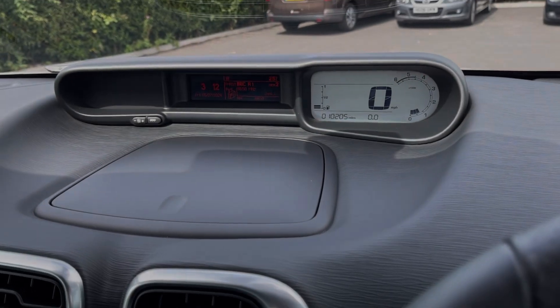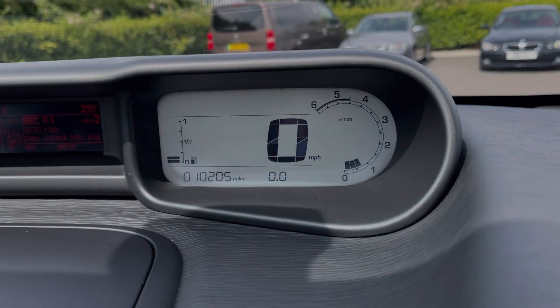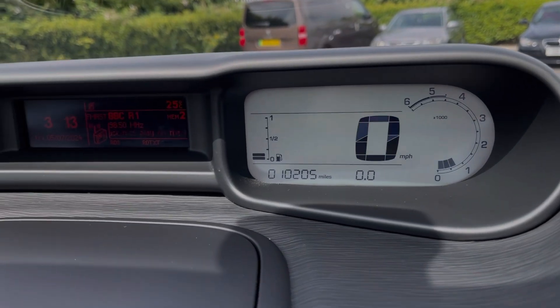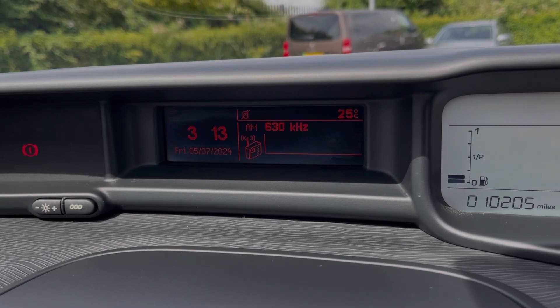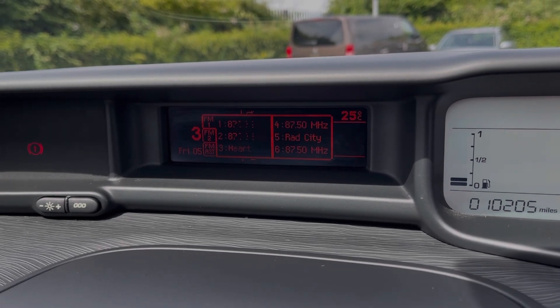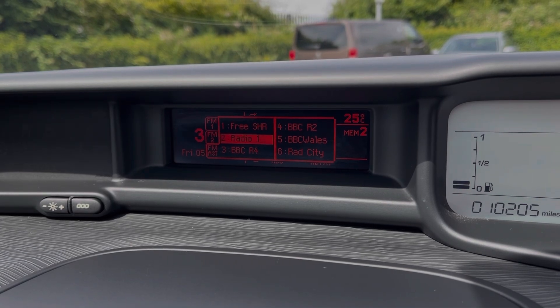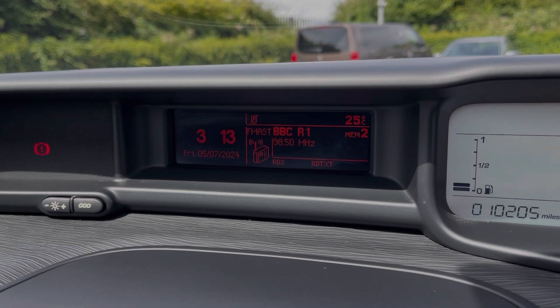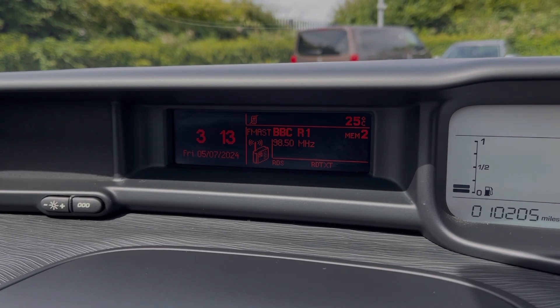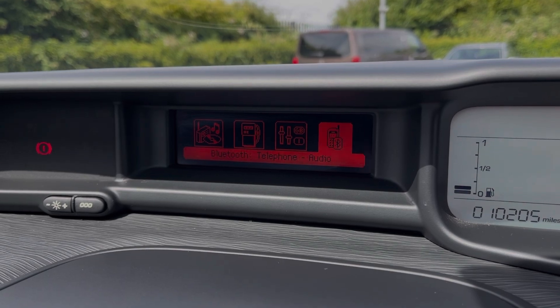Taking a look at the fully digital instrument display, you can see you have a digital speedometer along with access to your trip information. In the centre you'll find the media screen which offers access to FM and AM radio with plenty of preloaded stations available. You can also connect your own devices via AUX to stream music, or within the menu you can access the Bluetooth connectivity, allowing you to safely take and make phone calls while on the go.